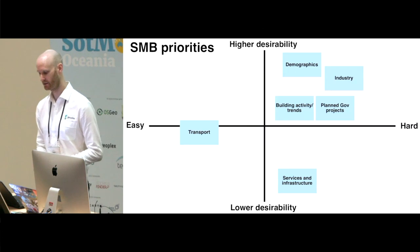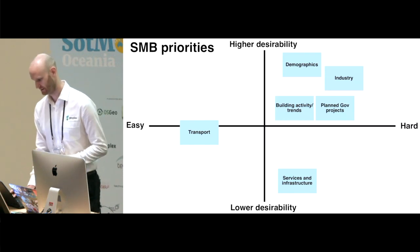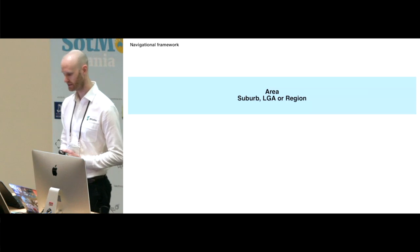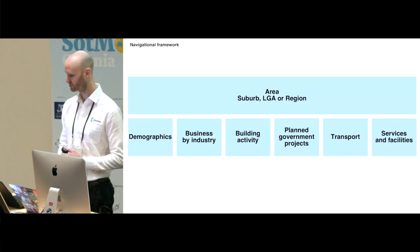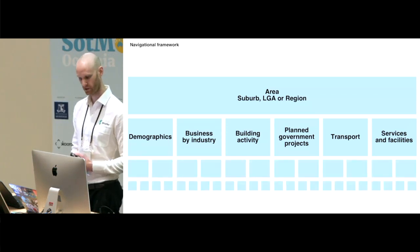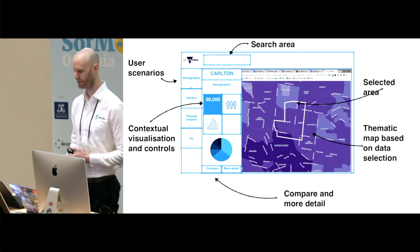Unfortunately for us there was nothing in the easy and highly desirable quadrant. How small and medium business owners thought about navigating through the data was also tested. The results showed starting out at an area — either suburb, LGA, or region — then browsing down through the data themes and getting more detailed as you progress. All of that amounted to the initial design of the platform.